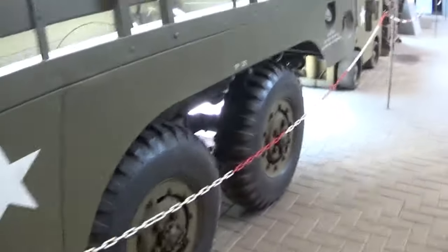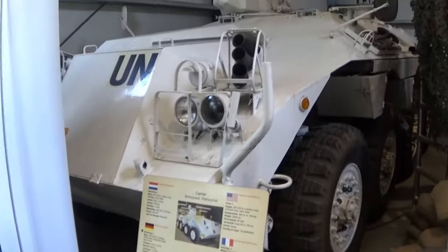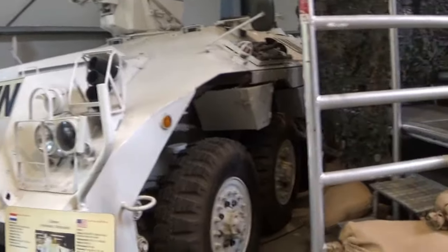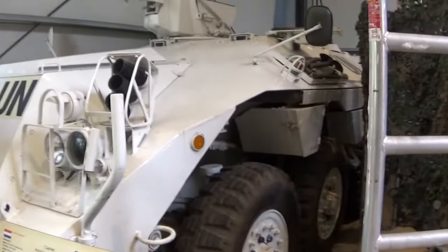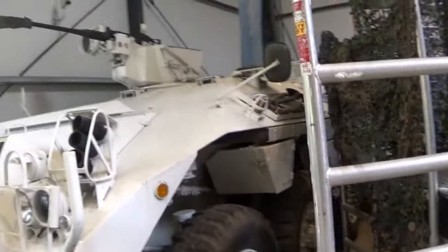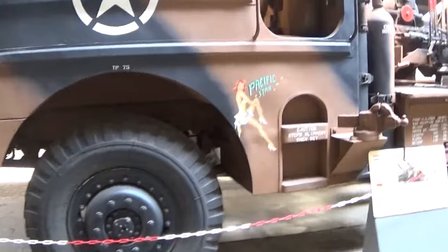This is a DAF - a Dutch truck - and this one was assigned for the UN, for peacekeeping missions. Very interesting.